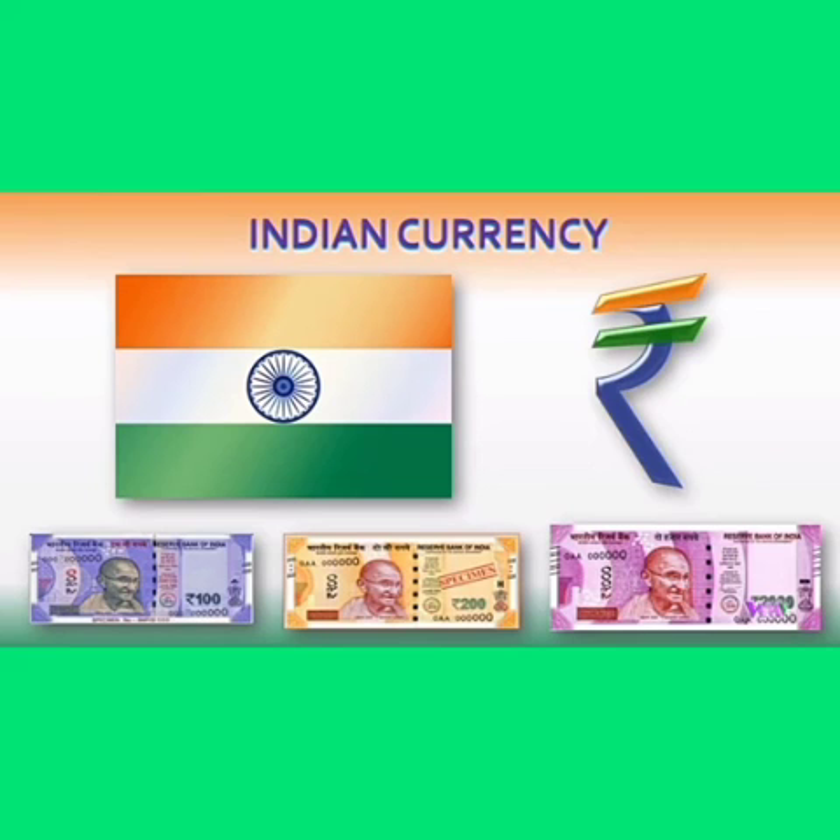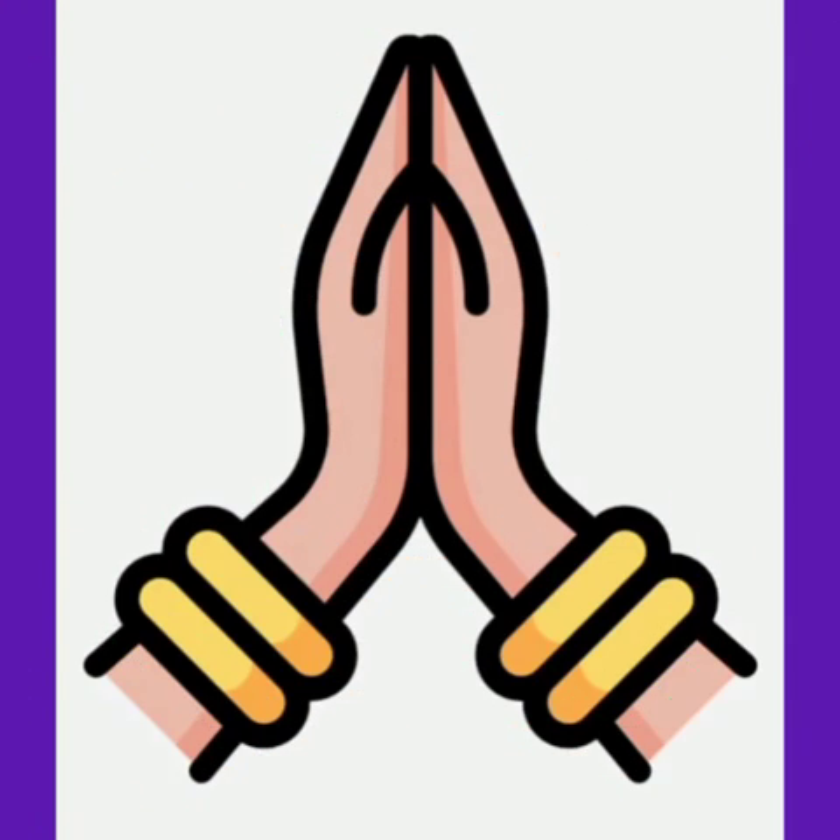Kids, I hope you have understood Indian currency. Thank you.